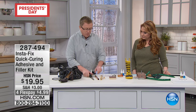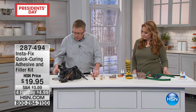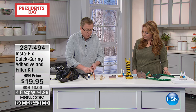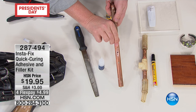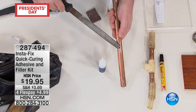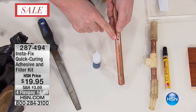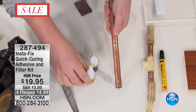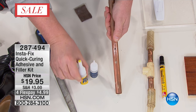Now I want to go to another demonstration you're not going to believe. We've got a piece of real copper pipe. Imagine in the middle of the night you hear drip, drip, drip. What we've done to simulate that drip or that leak is we've actually drilled a hole in it. Remember, you're not just getting the Instafix adhesive — you're also getting the filler.